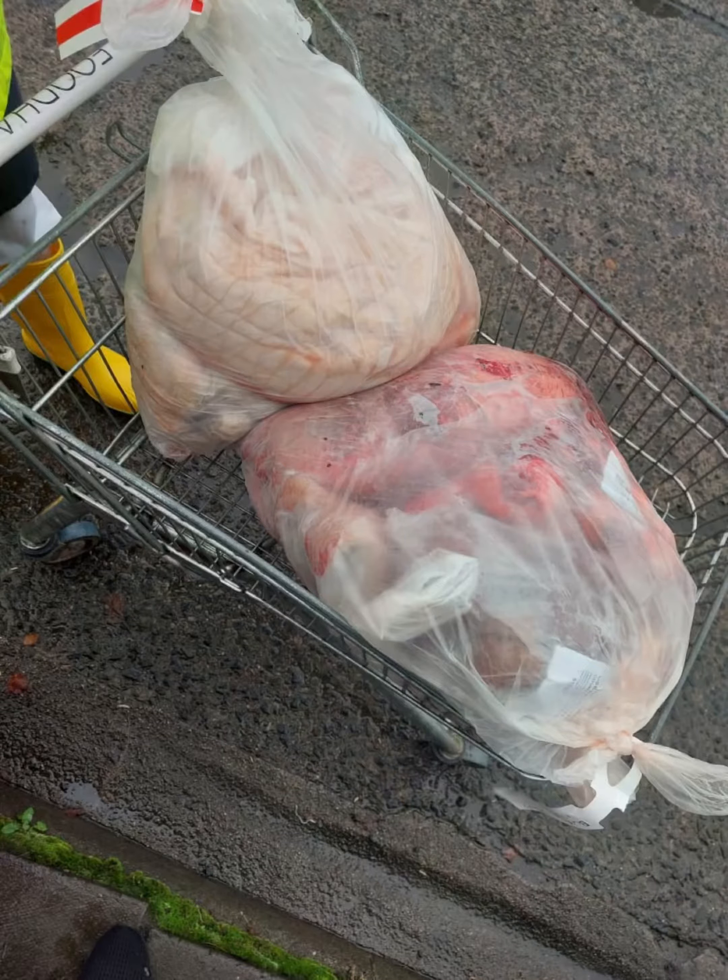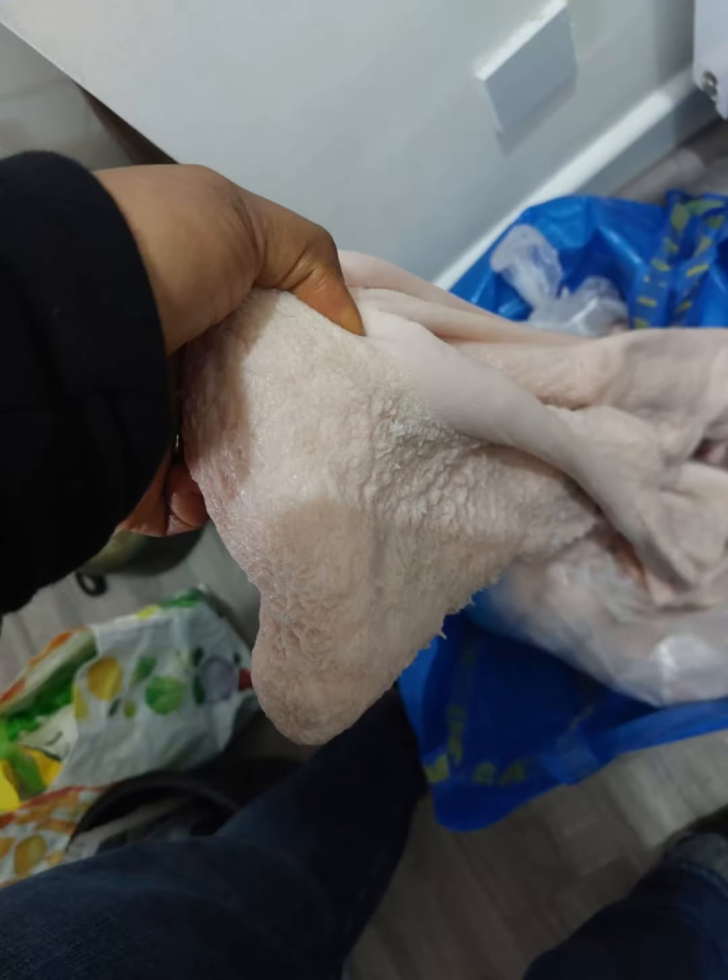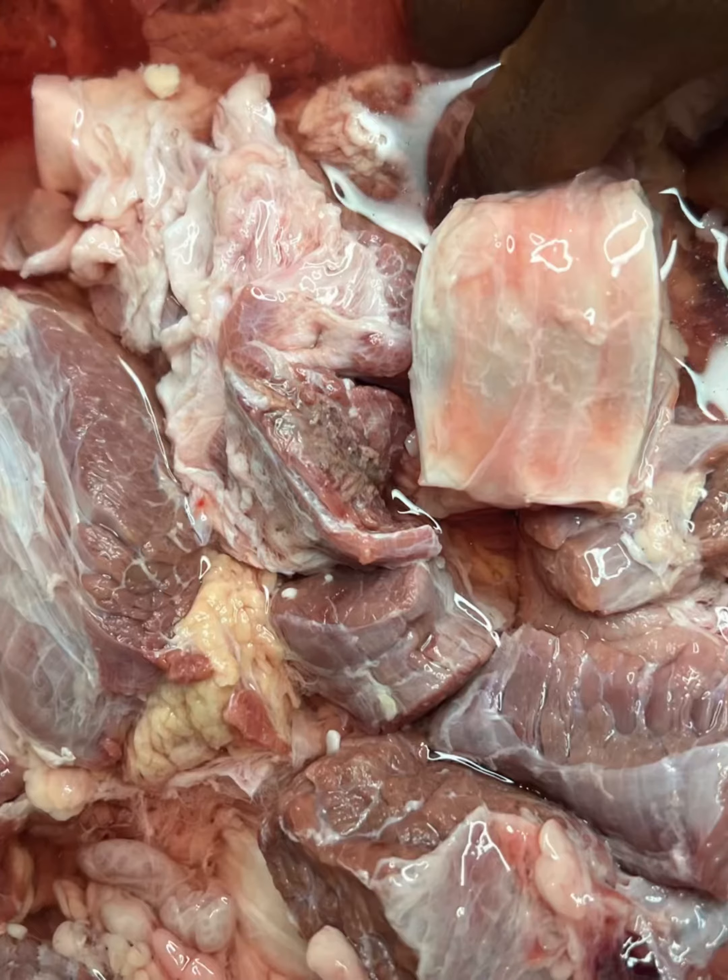Hello beautiful people, it's your girl Naija Chef in the UK. Can you peep this order? Can you look at this order? Yes, this is what you'll be getting if you follow these instructions. This is a whole lot of shaki — it's a very big one — so when you see the price, don't be scared. It's a whole lot of shaki that you can share with your friends.